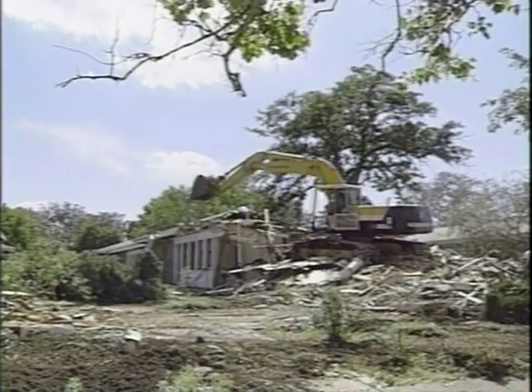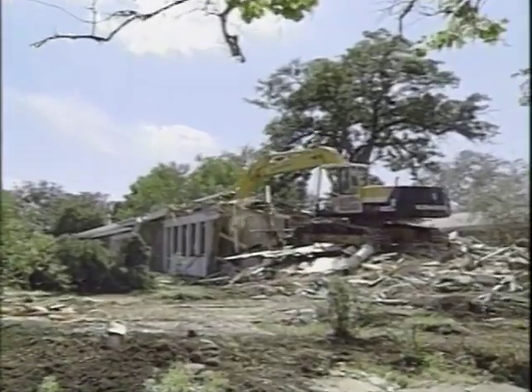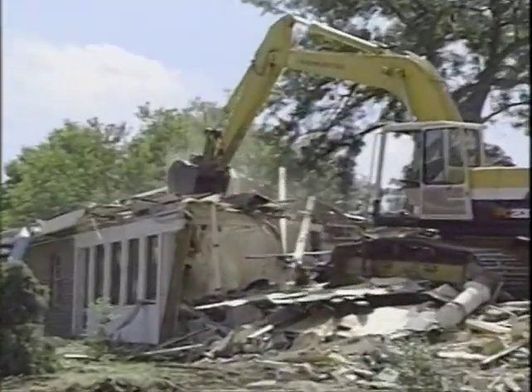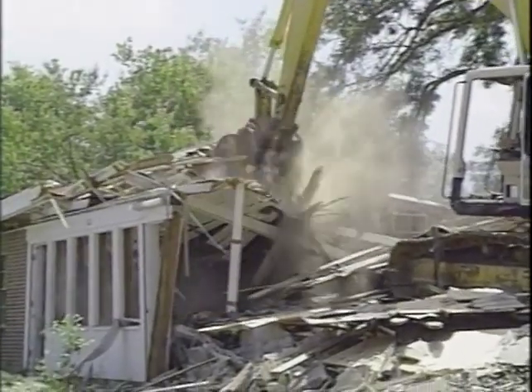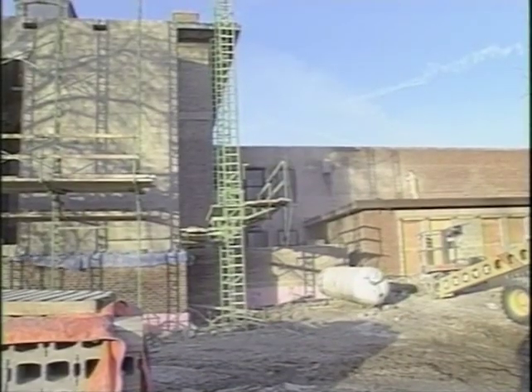With the completion of Hillenbrand, it was time to say goodbye to Fowler Courts. This 1950s prefabricated housing complex had outlived its usefulness. The buildings were razed to make room for a parking lot. Fowler House is being remodeled into a daycare facility and kindergarten operated by the Department of Child Development and Family Studies.